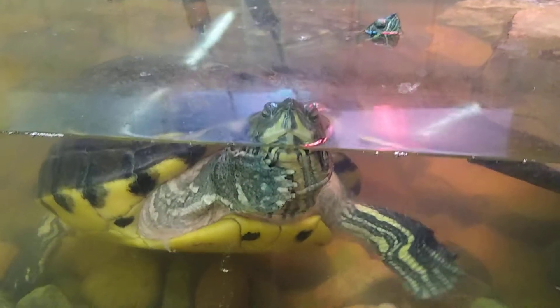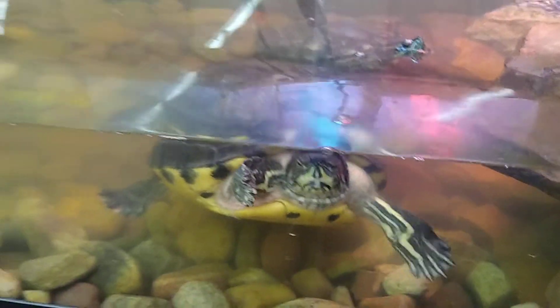That must be Otto in the back, because Fat Girl is huge. Yes, that is her real name.